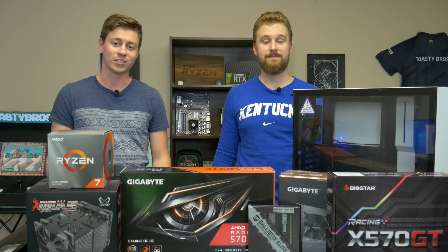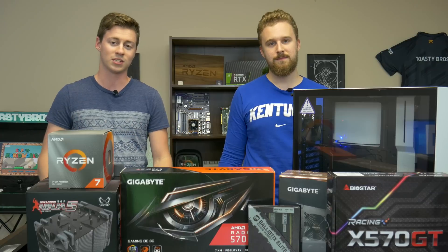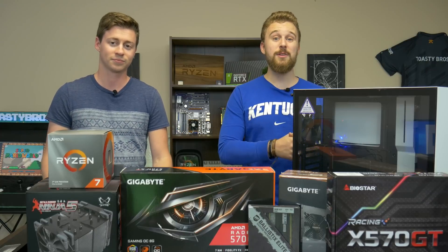Hey, what is up guys? Jack and Matt here with the Toasty Bros and today we're going to be doing a $1500 all-AMD based gaming PC. Let's get right into it, shall we?